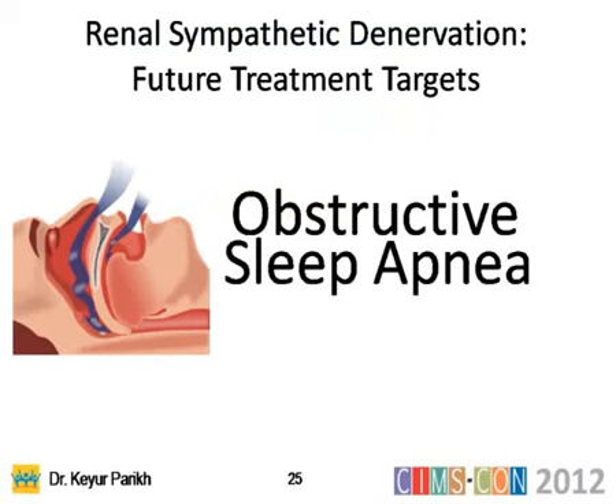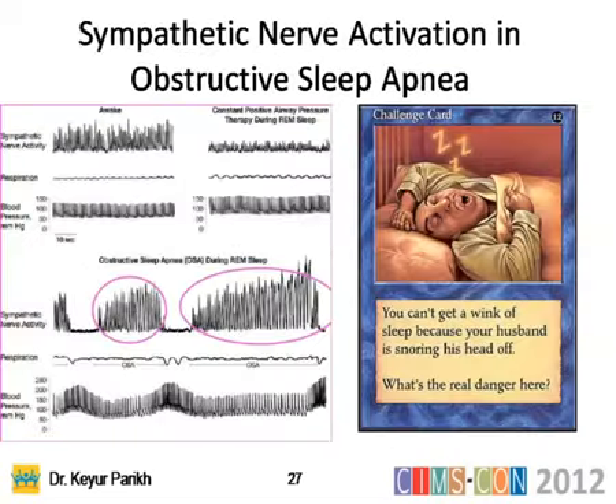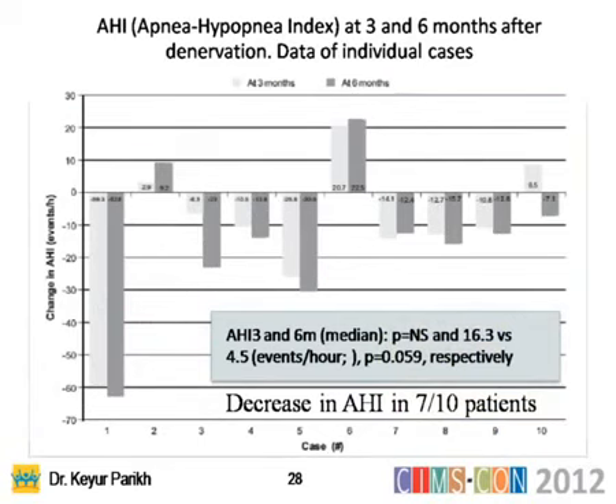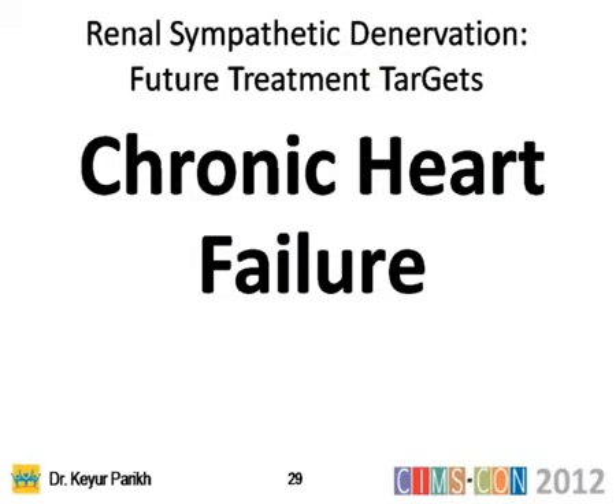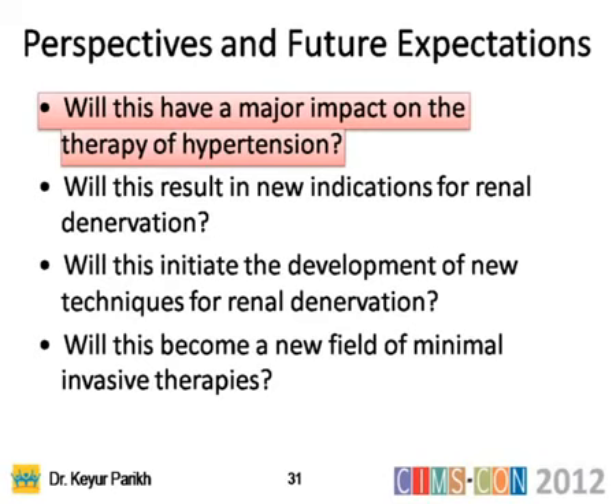Obstructive sleep apnea, which is involved with hypertension and obesity, has significant airway obstruction during REM sleep. With sympathetic ablation at the renal level, two landmark small studies showed that sleep apnea was benefited, and the apnea-hypopnea index improved at three to six months after denervation. Chronic heart failure also benefits from reducing sympathetic drive; the Simplicity Heart Failure study has started in about 40 patients at five centers, with early positive data.